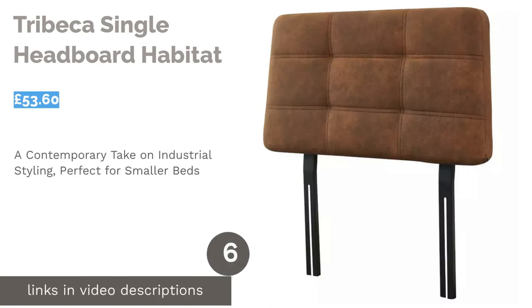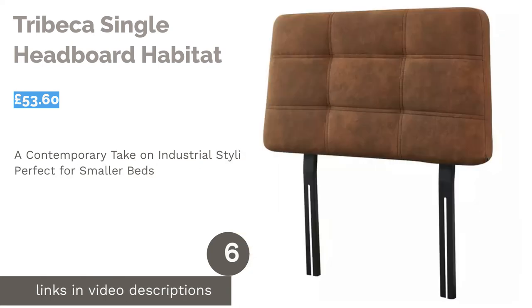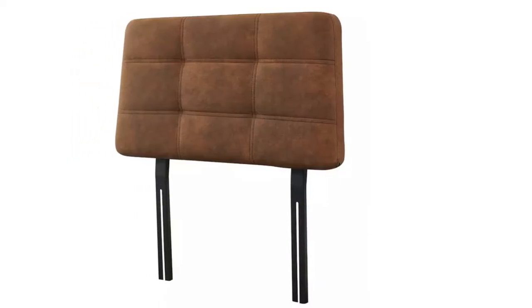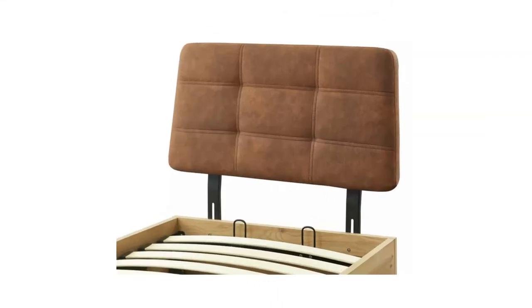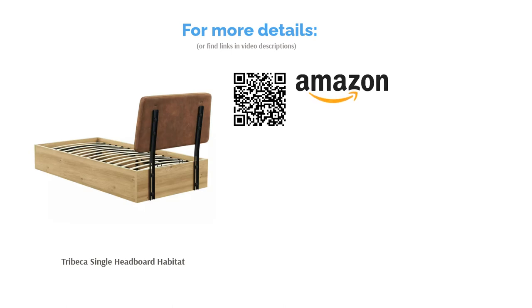The next product is the Tribeca Single Headboard by Habitat. Having a single bed no longer has to mean compromising on style, and the Tribeca Headboard from Habitat is simply the best we've found for smaller beds. Wherever you live geographically, there's no reason why you can't bring some contemporary New York styling to your space. With a bold shape and geometric stitching detail, the tan faux leather creates a cosy yet industrial look — all the style of downtown at a relatively easy-going price.